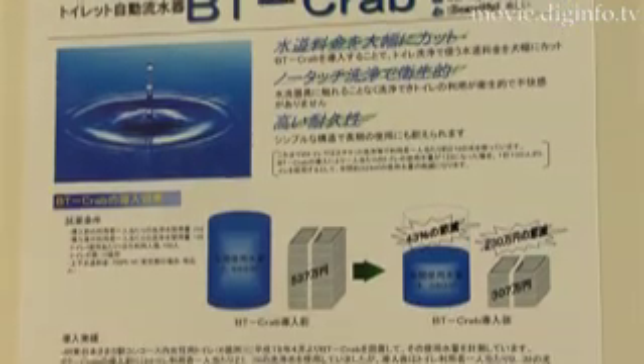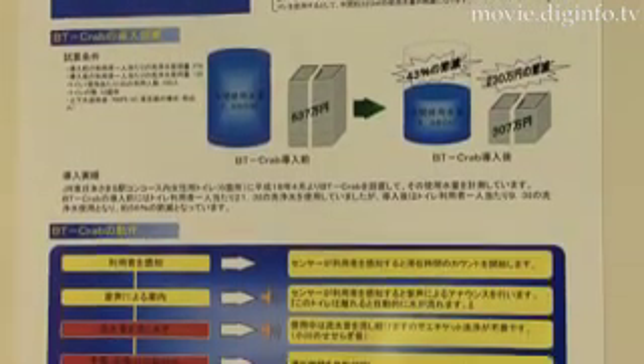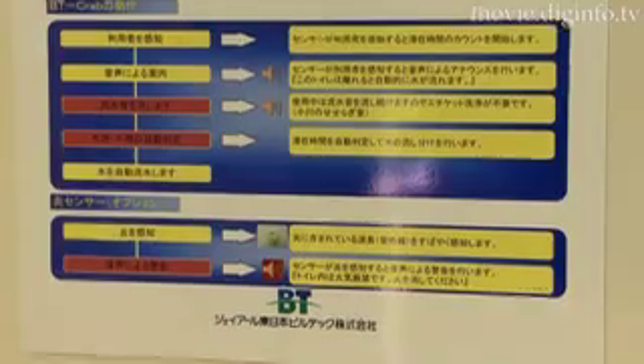Based on a feasibility test conducted at a station, when the BT Crab Automatic Water Flow Controller is incorporated in a public restroom, it was estimated to save the overall annual use of water by 43%.